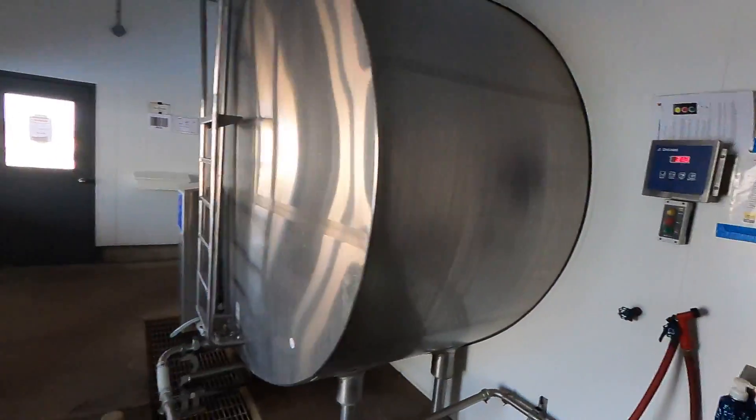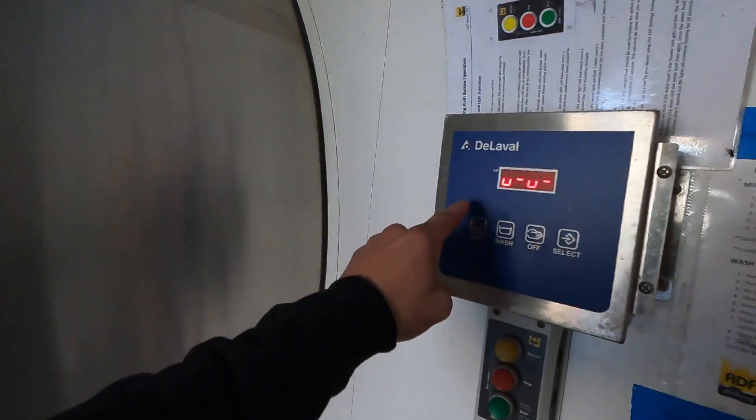I'm going to head over here and turn the milker on first and start the ADF claws.